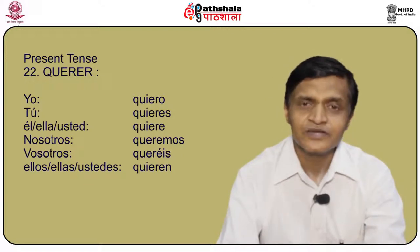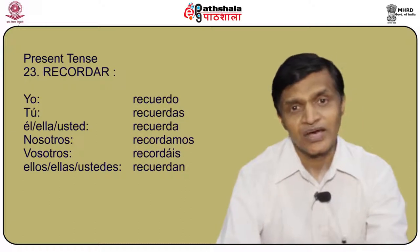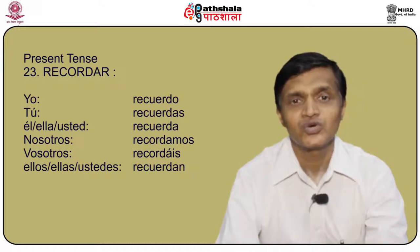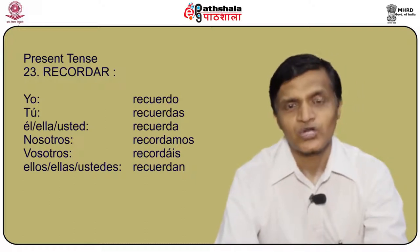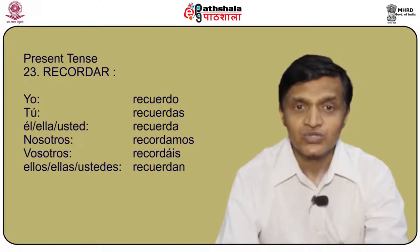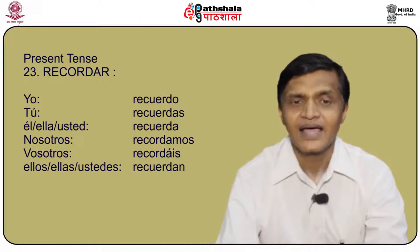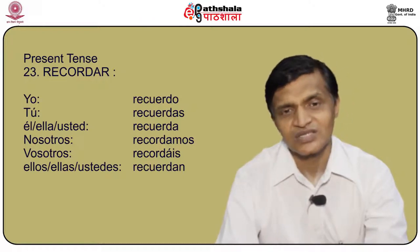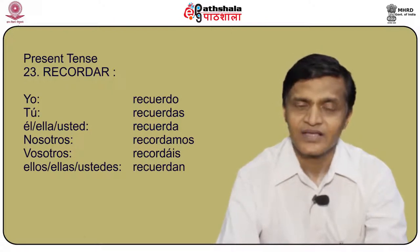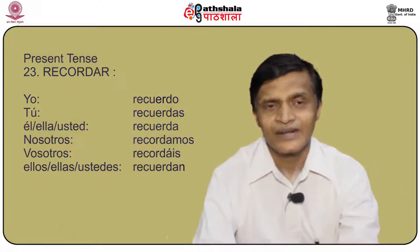Another important verb is recordar. We conjugate recordar as: yo recuerdo, tú recuerdas, él/ella/usted recuerda, nosotros recordamos, vosotros recordáis, and ellos/ellas/ustedes recuerdan.